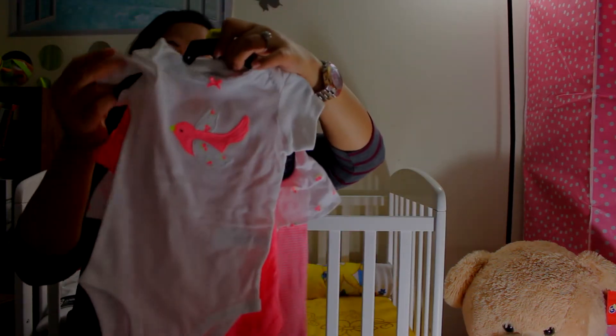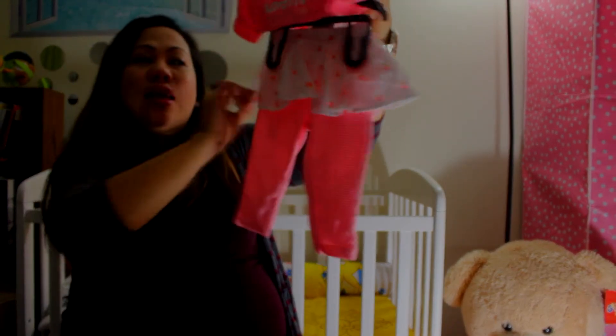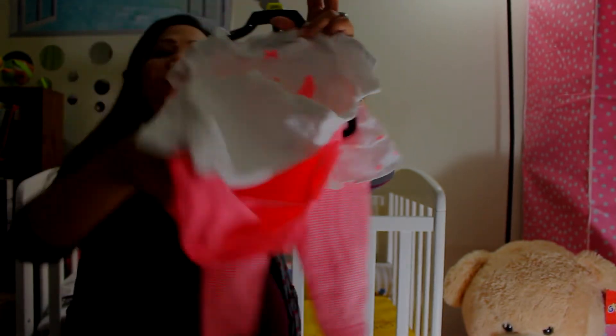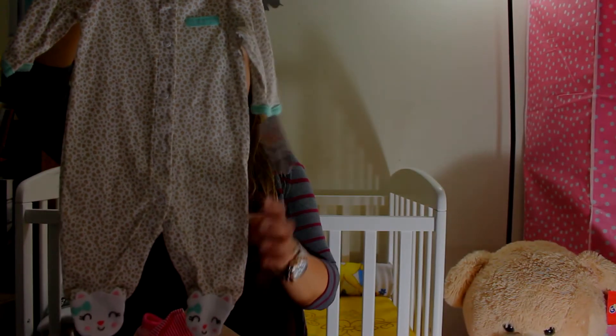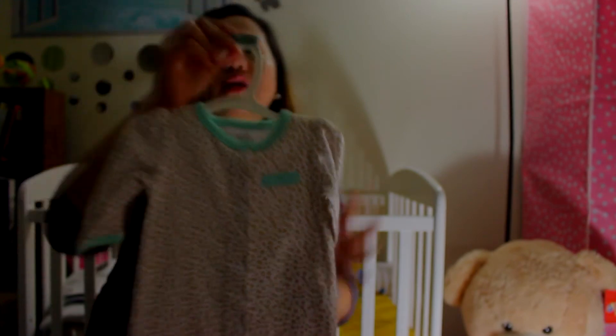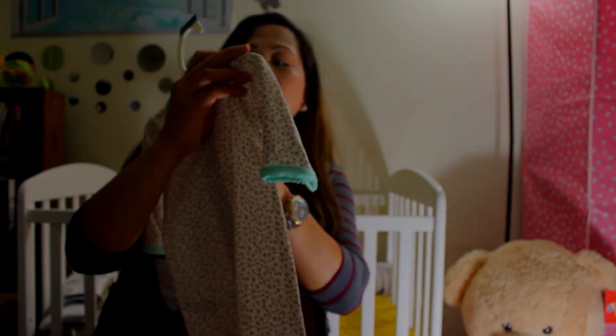We have more onesies from Carter's — a white color and a plain pink color, plus leggings with a skirt attached. Size is six months. Then we have one from Just One You by Carter's that says 'wild about mom' in an animal print design, also three months.